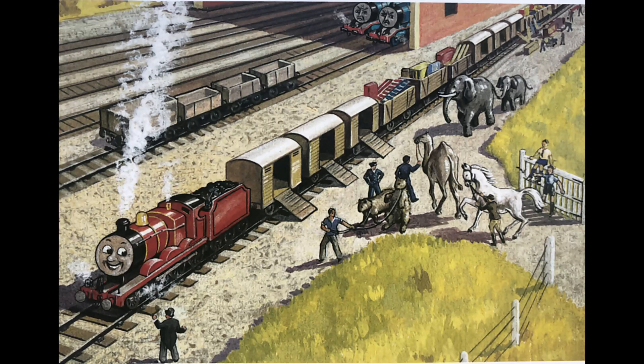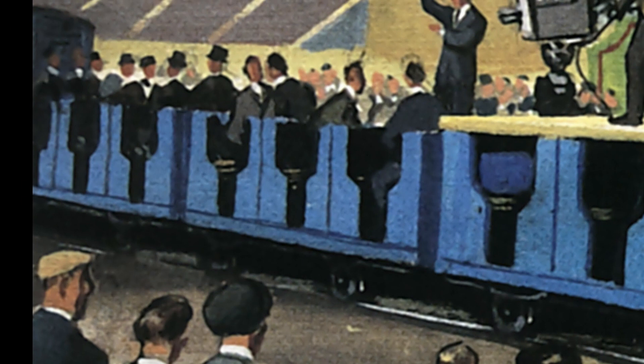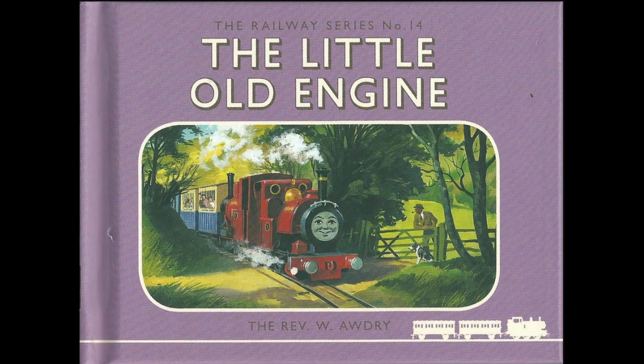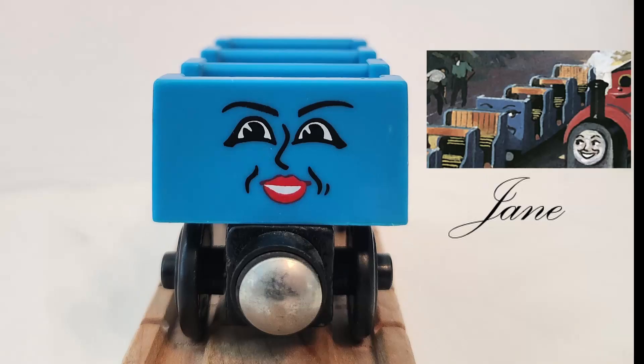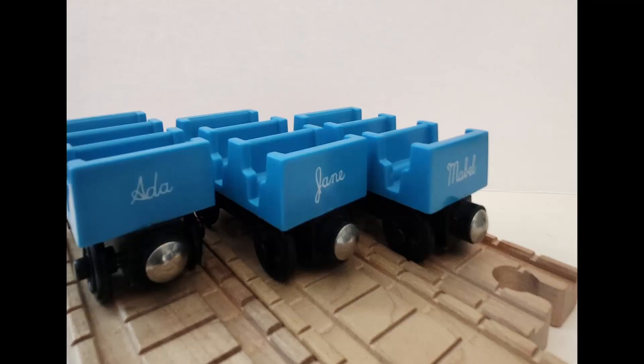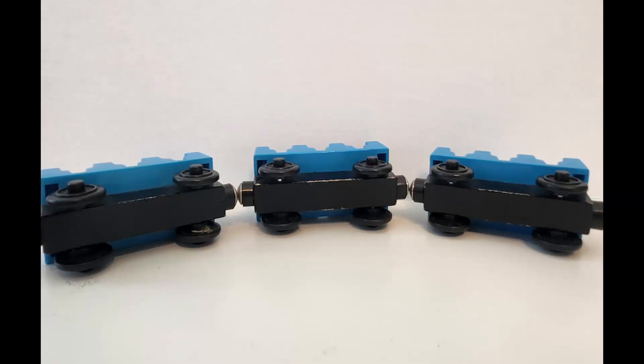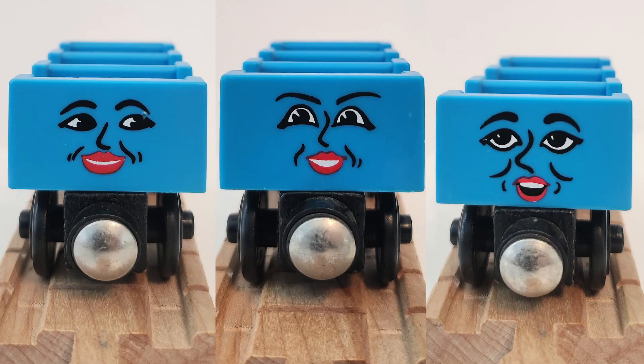Next up we have Rolling Stock. First off we have Ada, Jane, and Mabel, introduced in Railway Series No. 14, The Little Old Engine, in 1959. They were exclusive to the Wooden Railway line, released from 1997 to 1999. The only real difference they have from their Railway Series counterparts is that they have printed names on the rear, presumably to differentiate each other for consumers, and also the fact that the characters did not have any name printing on the bottom. They all have unique faces to each other and make for a pretty good consist.